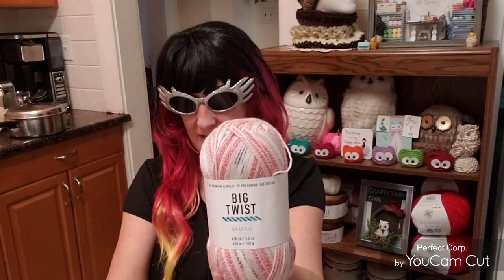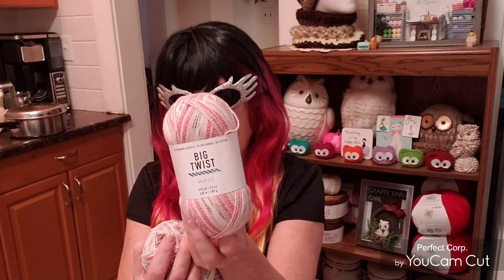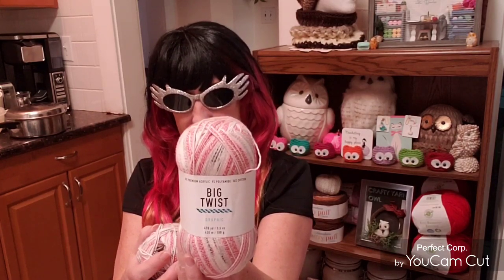So what am I going to show you today yarn-wise? This yarn will be in the giveaway. We're in Canada here and we can order from Joann's — that's been going on for six months or more. This is something I ordered from them. It is the Big Twist Graphic. It's 35% premium acrylic, 9% polyamide, and 56% cotton. It's like 470 yards, 100 grams.